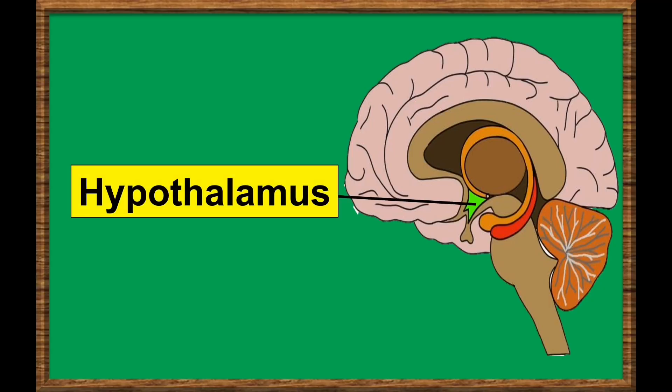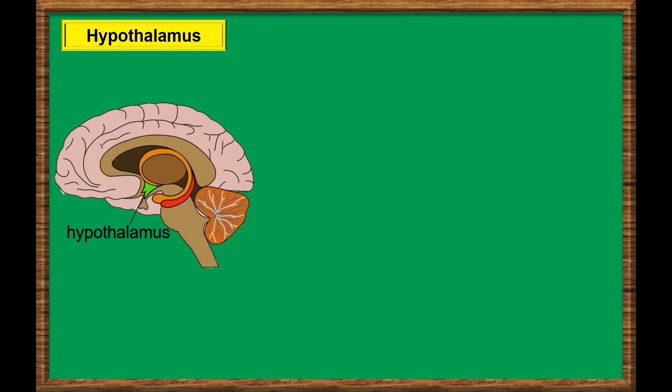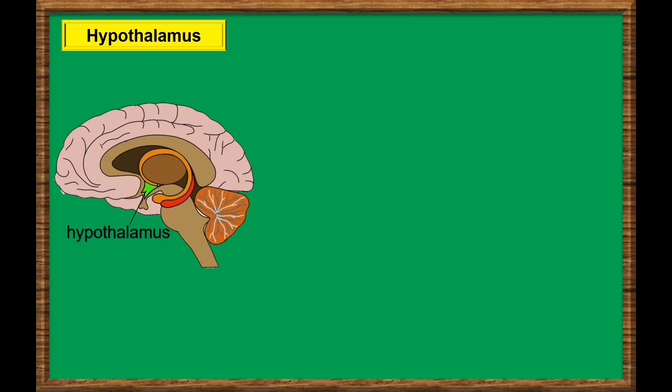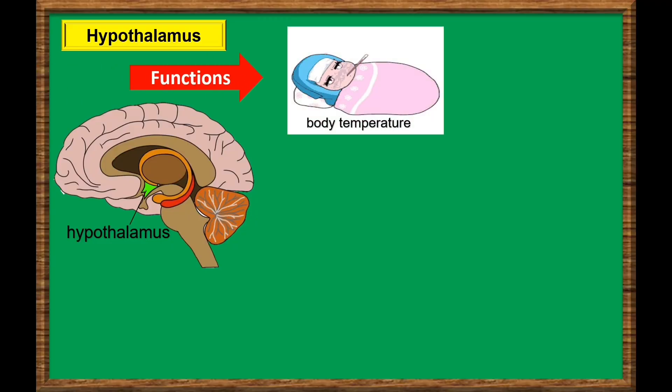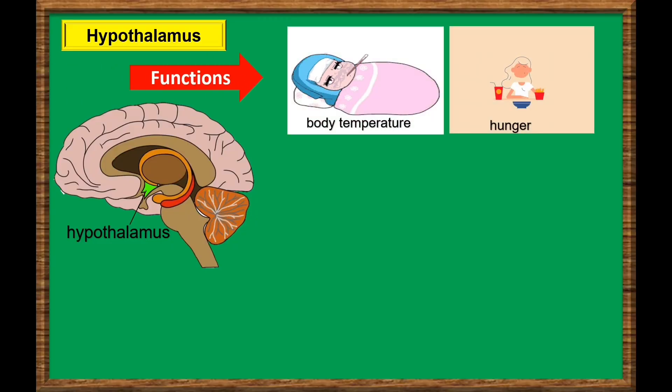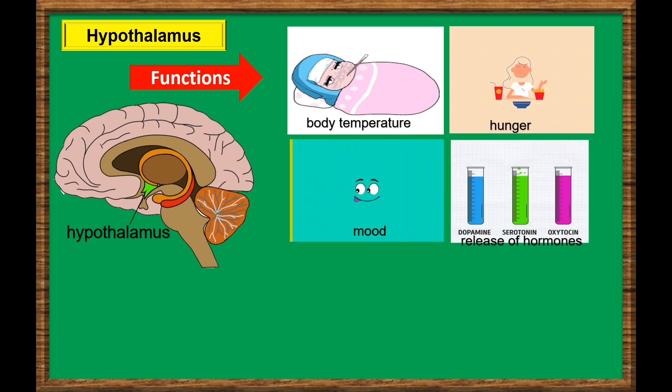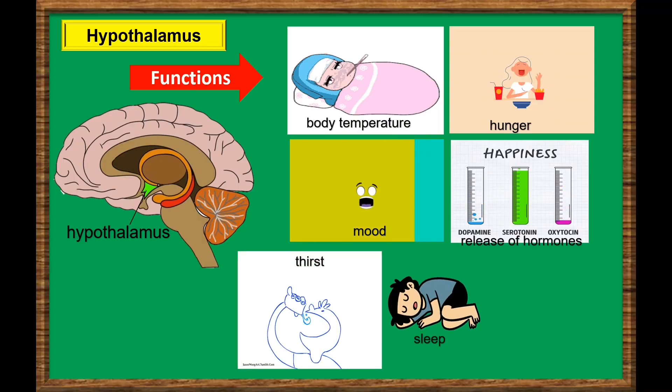Hypothalamus. The hypothalamus is a small region of the brain. It is located at the base of the brain, near the pituitary gland. The hypothalamus links the nervous and endocrine systems by way of the pituitary gland. The hypothalamus is responsible for body temperature, hunger, moods, and the release of hormones from other glands. And also controls thirst, sleep, and sexual urge.